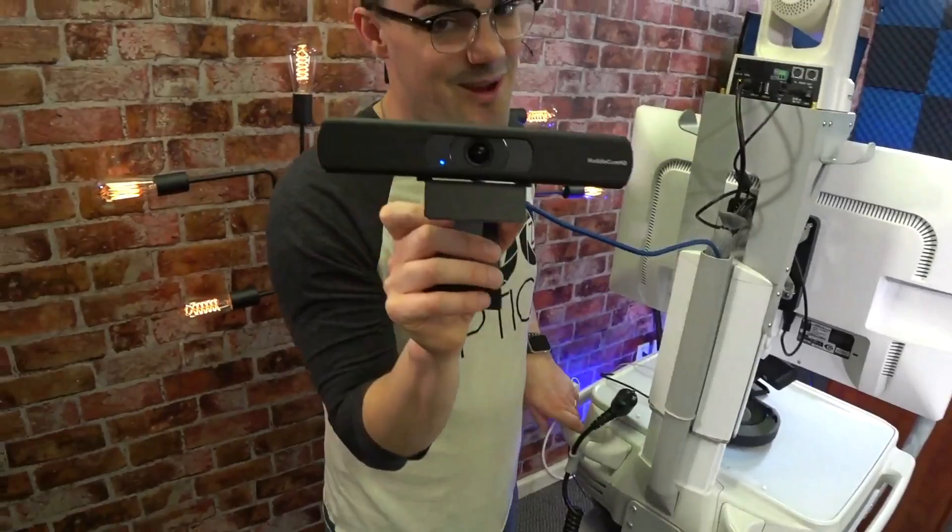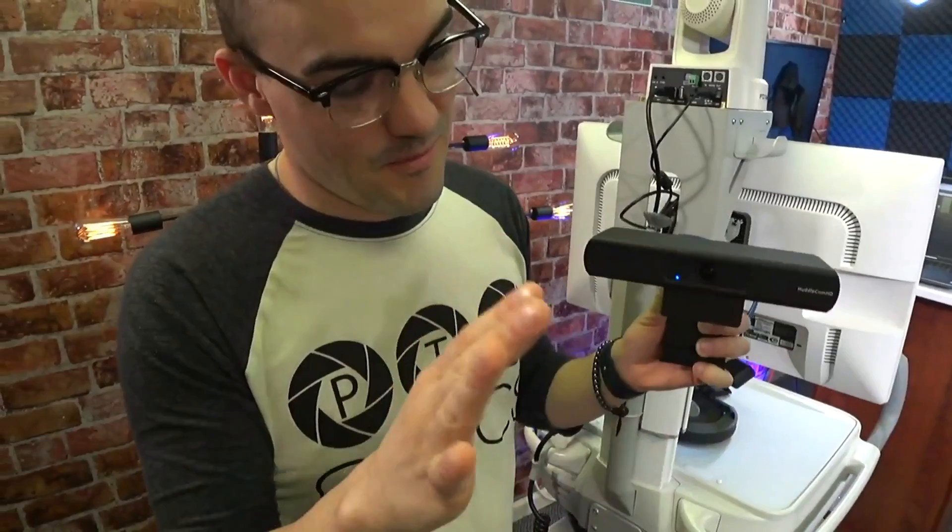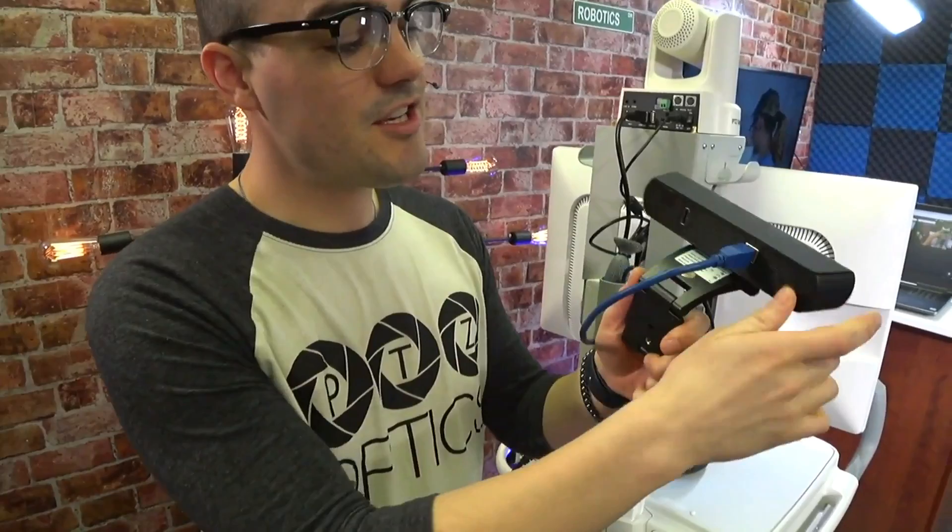The other camera we're showing — we're probably going to get in trouble because this is a brand new camera that hasn't been released yet. But we wanted to share it with you. This is the HuddlecamHD ePTZ 4K USB webcam, and this camera is really cool.